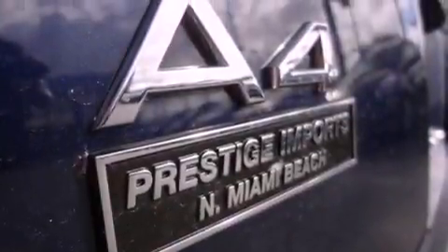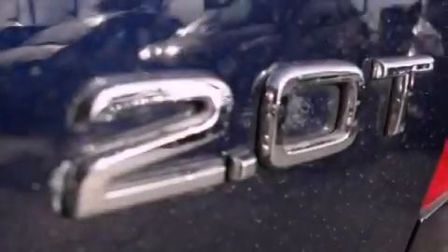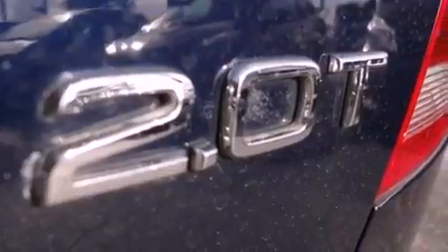The following features are also included: dual power seats, cruise control, heated side view mirrors, a premium audio system, and a leather-wrapped steering wheel.